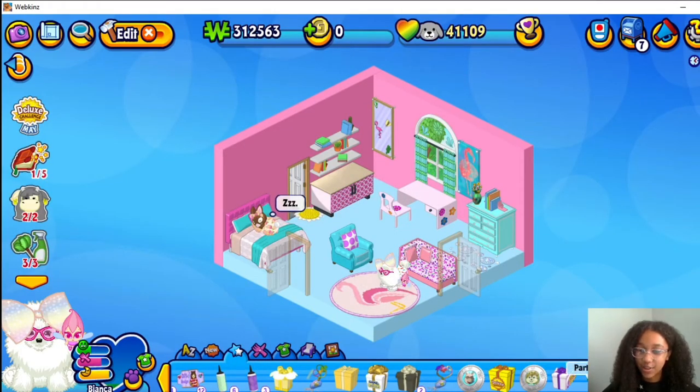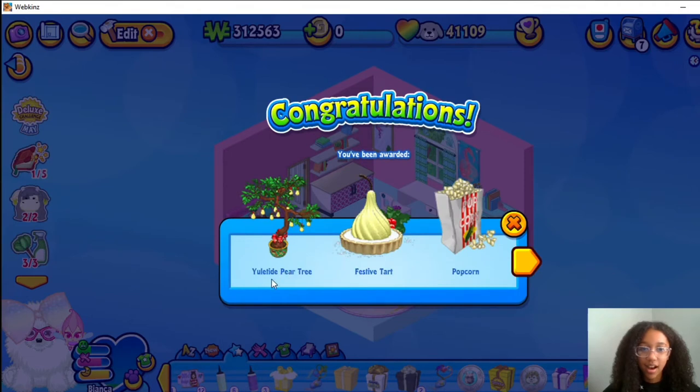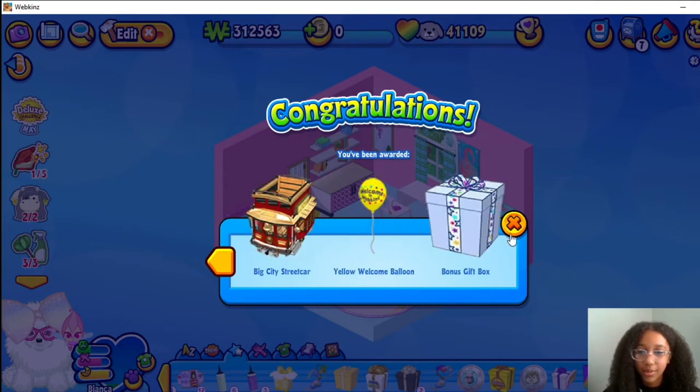And this is a Partridge box. That tree is so cool. A Festive Tart Popcorn, Big City Street Car, a Yellow Welcome Balloon and a bonus skip box.